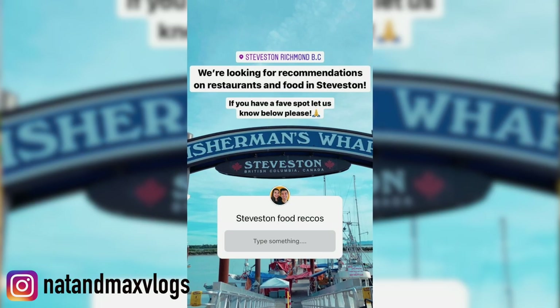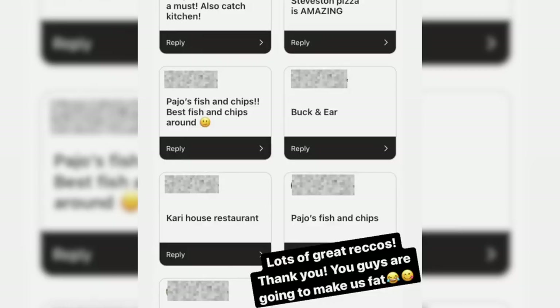Before this video, we asked you guys on Instagram for your favorite food and restaurants in Steveston. You guys came back with a lot of suggestions, but the reality is we can only fit so much in our bellies.